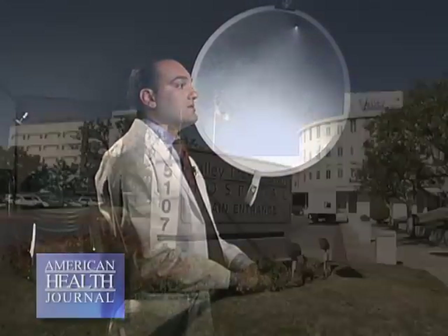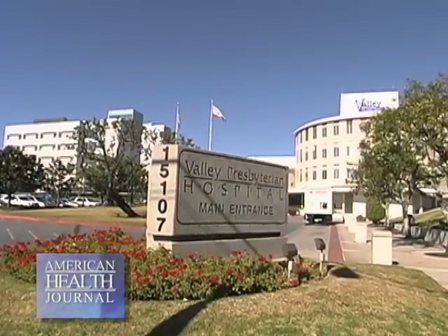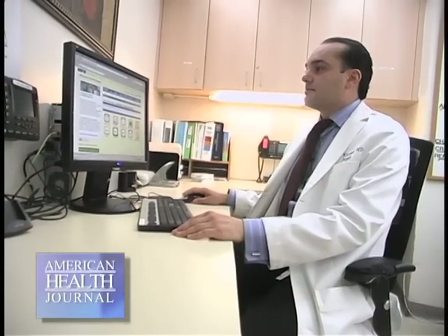Gallstones affect 20 million people a year in the U.S. alone, and many people have gallstones and don't know it. Dr. Samuel Kashani at Valley Presbyterian Hospital discusses gallstones and the range of symptoms.